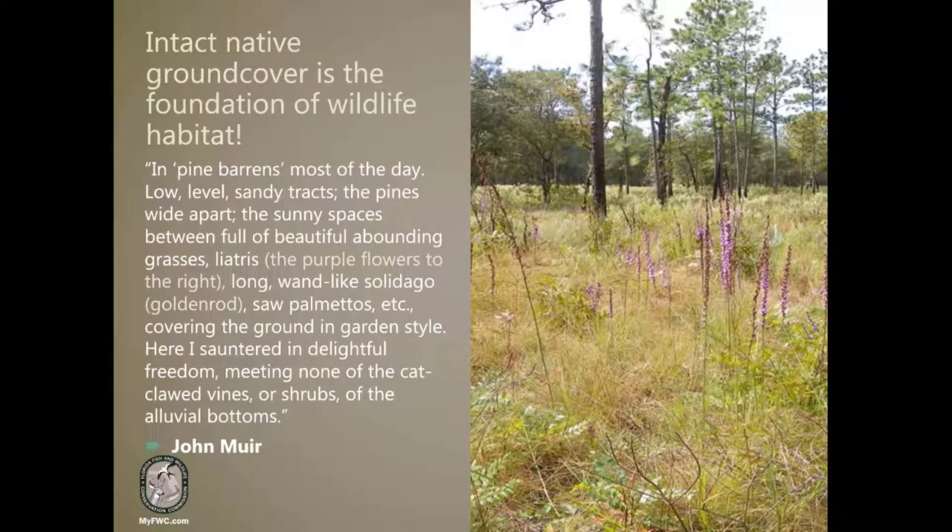Here's another quote from an early naturalist, John Muir: 'In pine barrens most of the day, low-level, sandy tracks. The pines wide apart, the sunny spaces between full of beautiful, abounding grasses, liatris, long wand-like solidago, saw palmettos, etc., covering the ground in garden style. Here I sauntered in delightful freedom, meeting none of the cat-clawed vines or shrubs of the alluvial bottoms.' I just love that quote. It's a great description of what they were seeing in these areas back then.